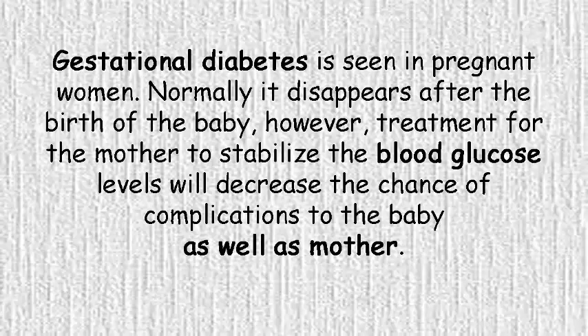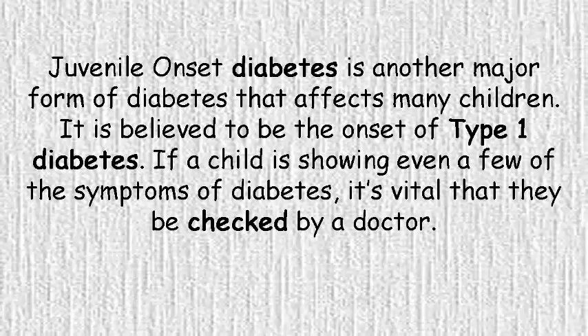Gestational diabetes is seen in pregnant women. Normally it disappears after the birth of the baby; however, treatment for the mother to stabilize the blood glucose levels will decrease the chance of complications to the baby as well as the mother. Juvenile-onset diabetes is another major form of diabetes that affects many children.